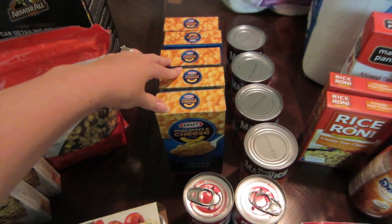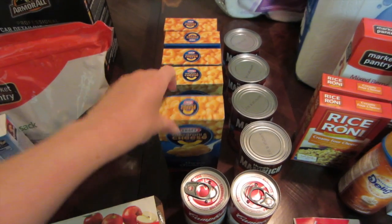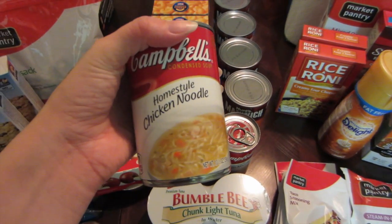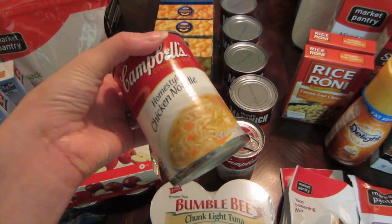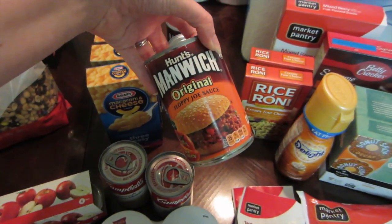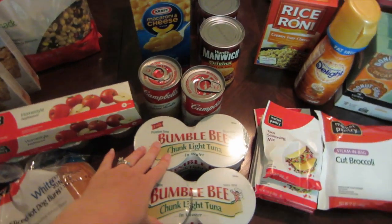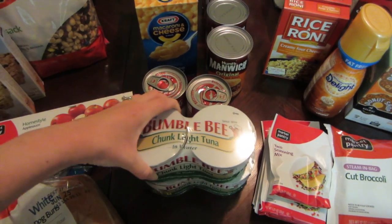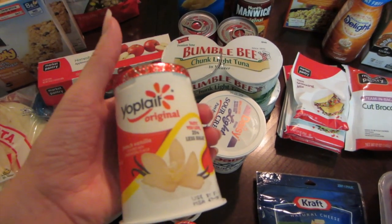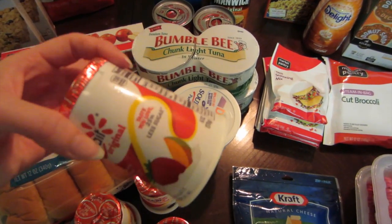David loves Kraft macaroni and cheese — he'd literally eat six boxes a day if he could — so I stocked him up on that. I got some homestyle chicken noodle soup since David and I have both been sick this week and I still have a pretty bad sore throat. I got four cans of Manwich Sloppy Joe sauce, which was on sale with a 25% off Cartwheel. I got some tuna fish — two cans, also on sale. I got sour cream for our tacos, and then David asked for yogurt, so I got four Yoplait cups: French vanilla, cookies and cream, strawberry, and strawberry mango.